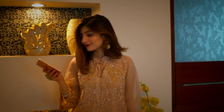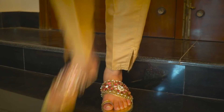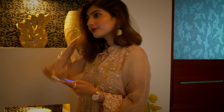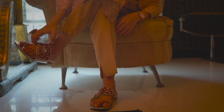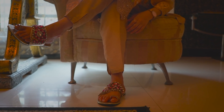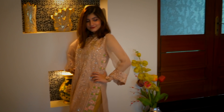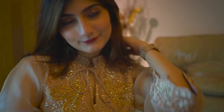Outfit number two is my favorite out of all the looks. This is a beautiful peach-colored organza kurta — the front is very nicely handcrafted and it's beautiful. I've paired it with flat slippers that I got from Gulf, but you can also wear them with heels. I personally prefer flat slippers when I have to walk around a lot.